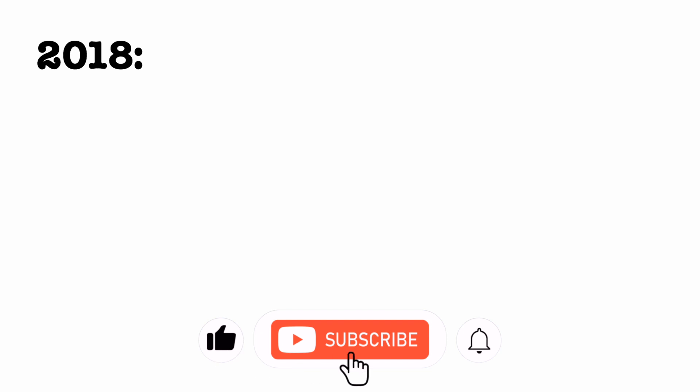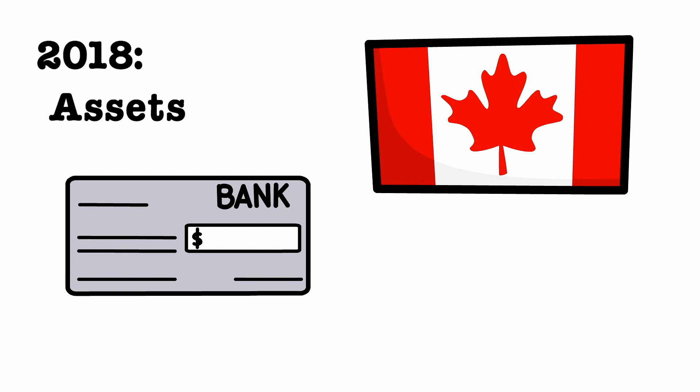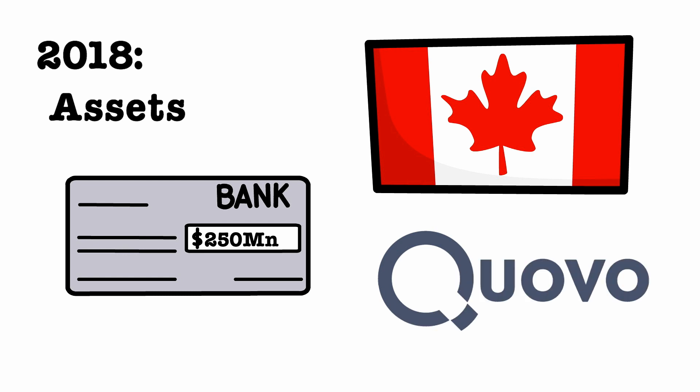As of 2018, Plaid started to increase its offering, launching a product called Assets for Lenders, as well as almost doubling its customer base through an expansion into Canada, their first foreign market. That same year, they also raised $250 million at a $2.65 billion valuation.